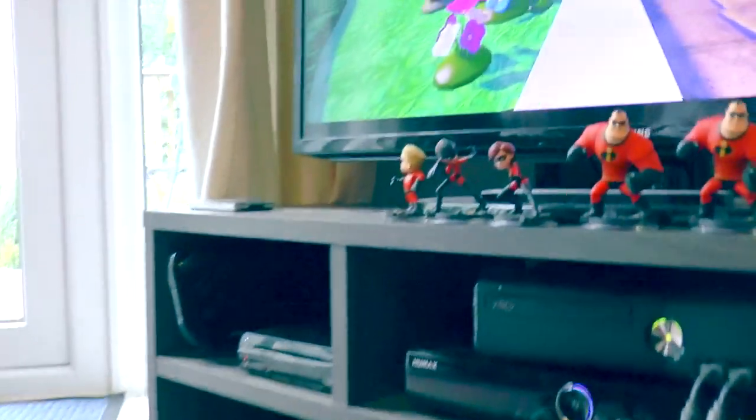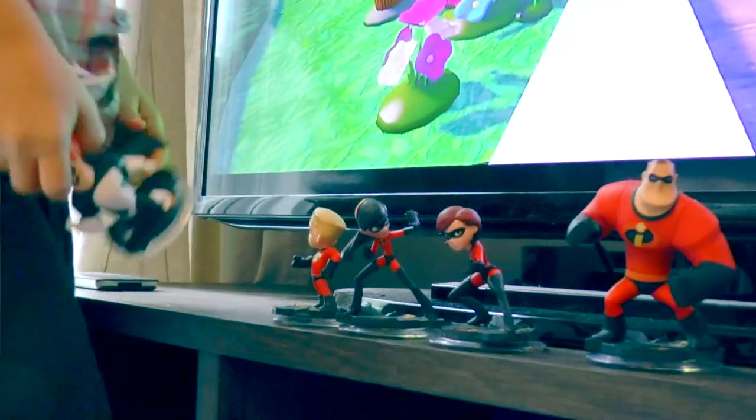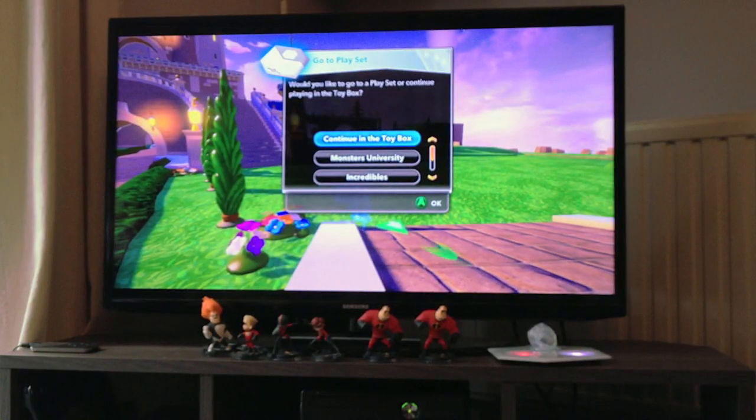We've got all our Incredibles figures here. The baddie guy — I'm going to play as him, we've never played with him before.